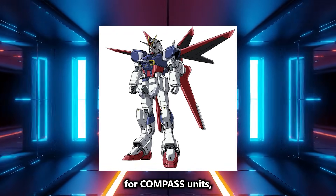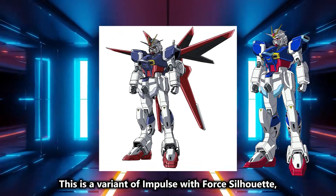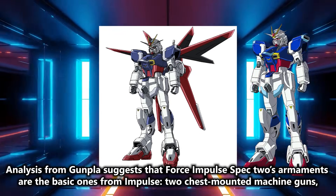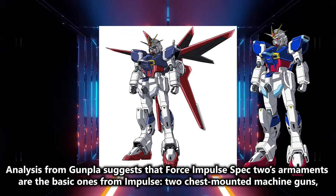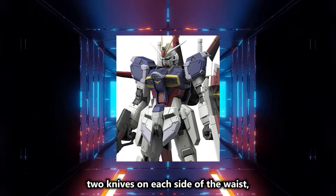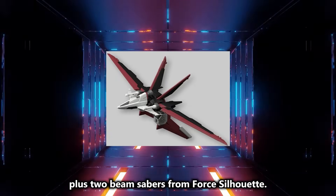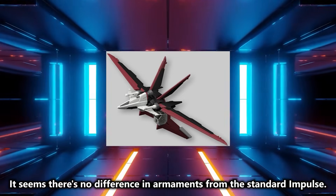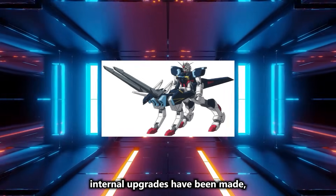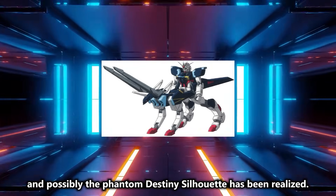Lastly for Compass units is Force Impulse Gundam Spec 2. This is a variant of Impulse with Force silhouette, used by Seed Destiny's protagonist Shin. Analysis from Gunpla suggests that Force Impulse Spec 2's armaments are the basic ones from Impulse: two chest-mounted machine guns, two knives on each side of the waist, a beam rifle and a shield, plus two beam sabers from Force silhouette. It seems there's no difference in armaments from the standard Impulse. Likely, internal upgrades have been made, allowing operation without Minerva, and possibly the Phantom Destiny silhouette has been realized.